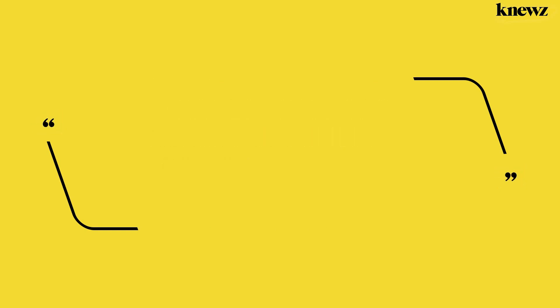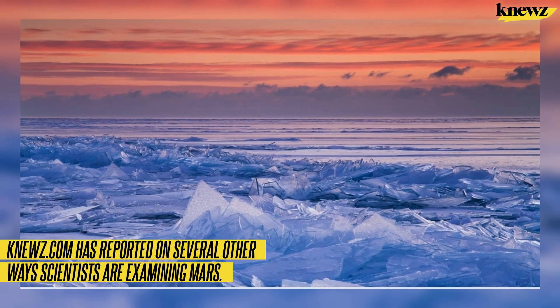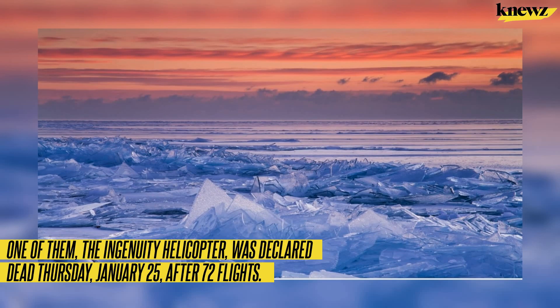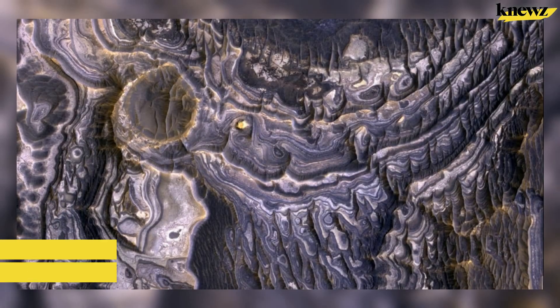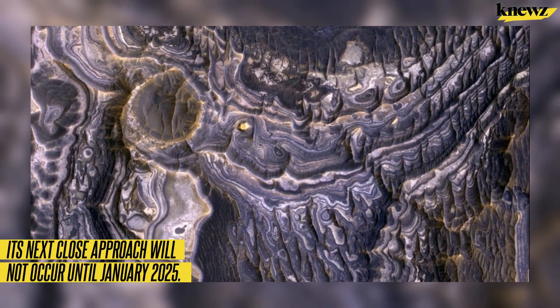News.com has also reported on several other ways scientists are examining Mars. One update: the Ingenuity helicopter was declared dead on Thursday January 25th after 72 flights. Mars is visible from Earth shortly before sunrise, and its next close approach will not occur until January 2025.